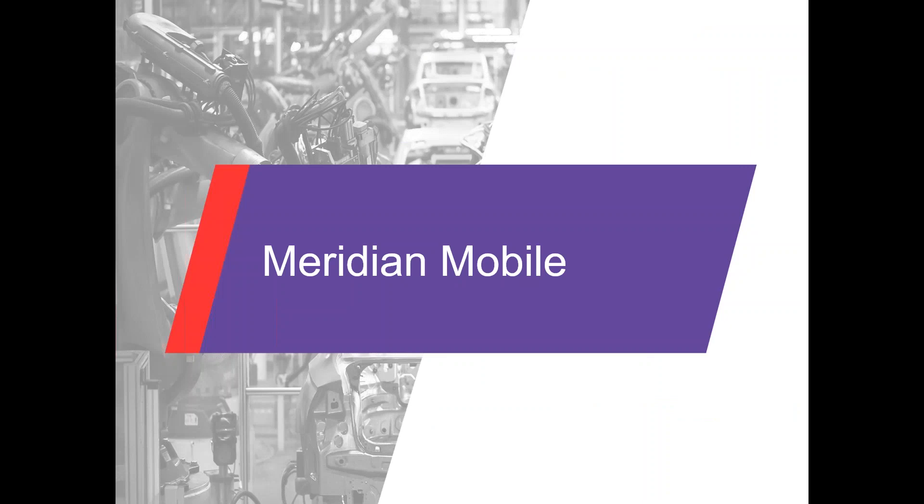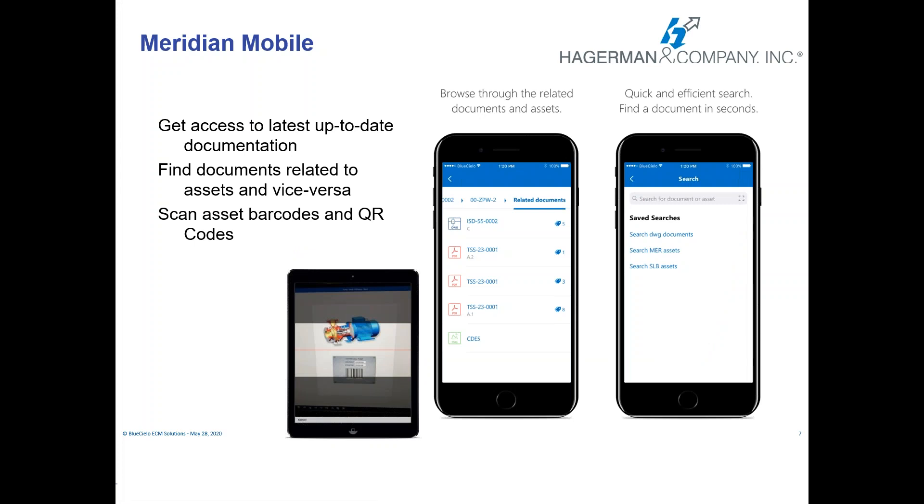Meridian Mobile comes along for the ride with Explorer. It's configured within Explorer so that you can search on your mobile device — a tablet or a phone. You can set it up to scan barcodes and QR codes and it will run a query and retrieve documents based on that information. You can also set up searches for specific pieces of equipment similar to Explorer. It's a really handy thing to have in the field so that your boots on the ground always have access to the most current documents.